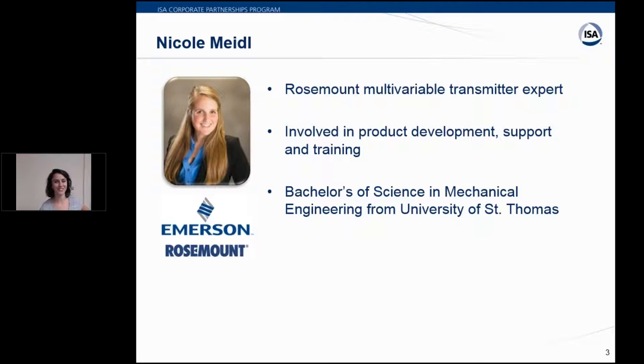Thank you, Katie. First, we have Nicole Meidel, a product management engineer for Emerson's automation solutions business unit. She has been with Emerson for over two years working with Rosemount multivariable transmitters. Her role focuses on product support ranging from new product development to product training. Meidel received a bachelor's of science in mechanical engineering from the University of St. Thomas in St. Paul, Minnesota.